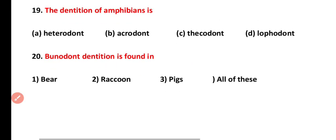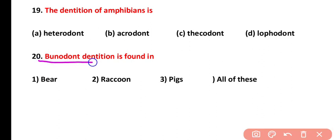Question number twenty: bunodont dentition is found in which animals? Bunodont dentition is present in bear, raccoon, and pigs. The correct answer is option D — all of these have bunodont dentition.